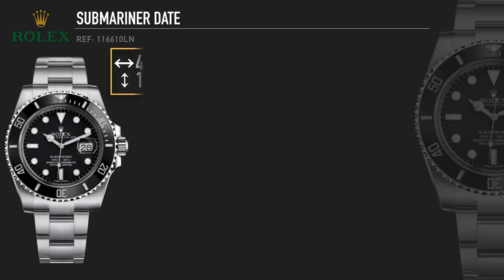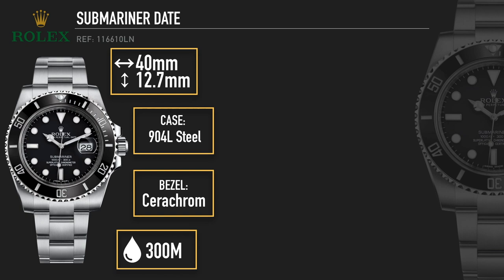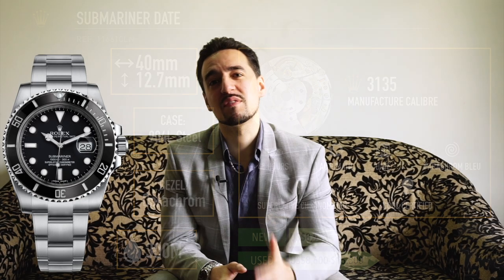So let's get started. First, a quick recap of the Submariner Date, as it's officially known — because technically the no-date version is just the Submariner. It was released in 2010 and is still a current production model. It's a 40mm case, 12.7mm thick — one of the thinnest dive watches out there. It has a 904L Oystersteel case, Cerachrom ceramic bezel, and 300m water resistance. On the inside, you have the Rolex Caliber 3135, originally found in the 16610, released in 1988. In the current model, they've added the Parachrom hairspring. It's COSC-certified, still a superlative chronometer, 48-hour power reserve, automatic watch with a date. That comes in at a retail price of $8,950 US at 2020 prices. Meanwhile, on the pre-owned market, you're looking at about $8,500 up to $15,000 US dollars.